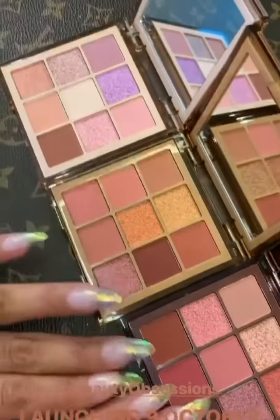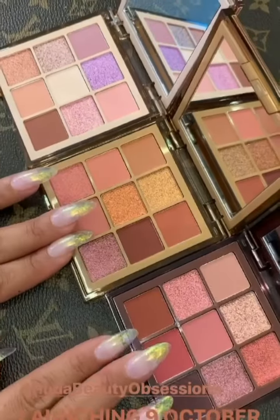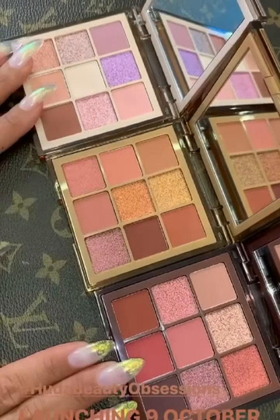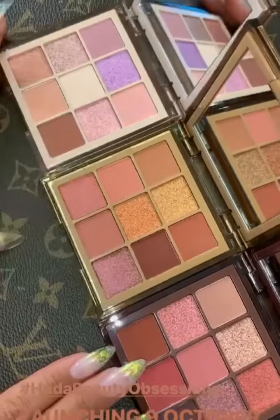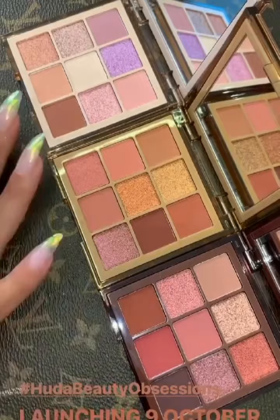Of course, you don't have to stick to one palette — you can try any of the palettes. I feel really good that we've taken that step to create nudes for people with different undertones and different skin tones. I'm so excited for you guys to try them.